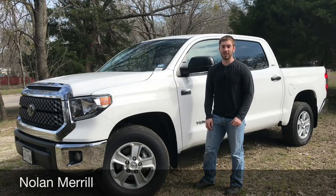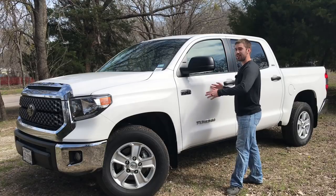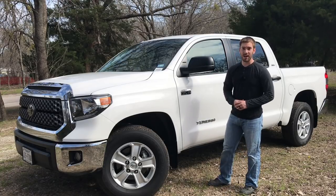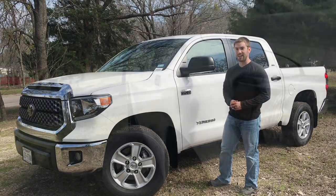Today I have the 2018 Toyota Tundra. This is the SR5 model, but I will touch on higher trims. We're going to look at the exterior, the interior, and then we're going to go for a drive. Some may say the Tundra is outdated, but there's still a lot to like about it, so let's check it out.